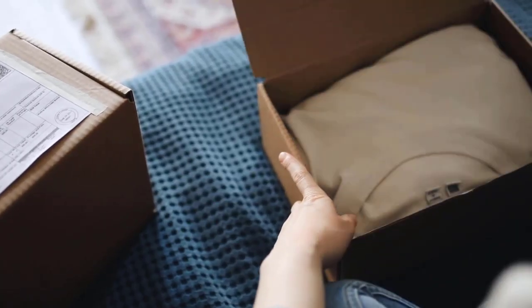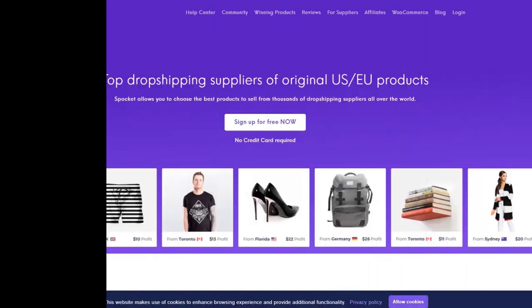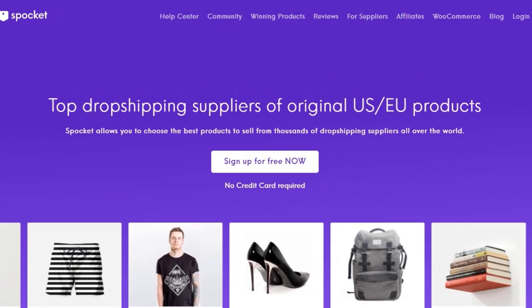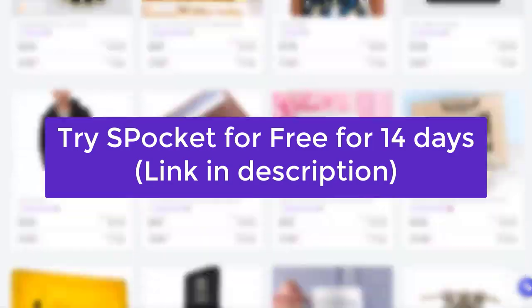It will allow you to get faster deliveries, which means more satisfied customers, less chargebacks, and more cash for you. Don't take my word for it — go check yourself and you'll see! Click the link in the description of this video to try Spocket for free for 14 days.